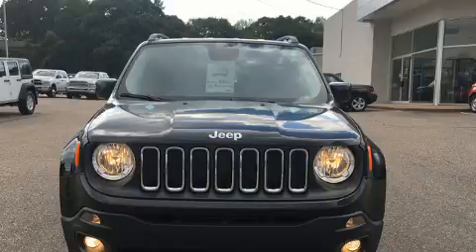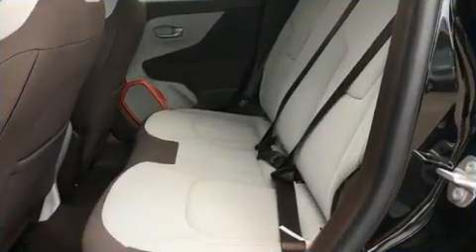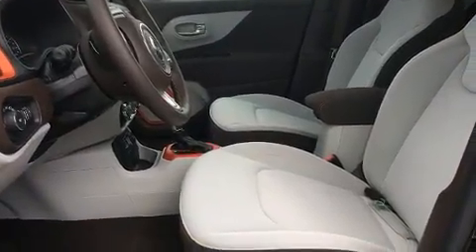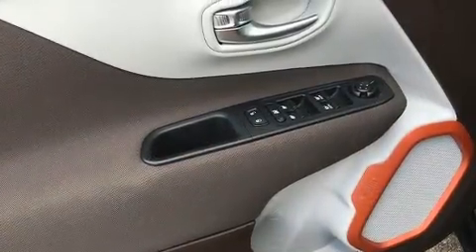It's equipped with tons of terrific amenities but it won't break your budget, such as remote keyless entry, a rear window wiper, a trip computer, an outside temperature display, a roof rack, and a split folding rear seat.